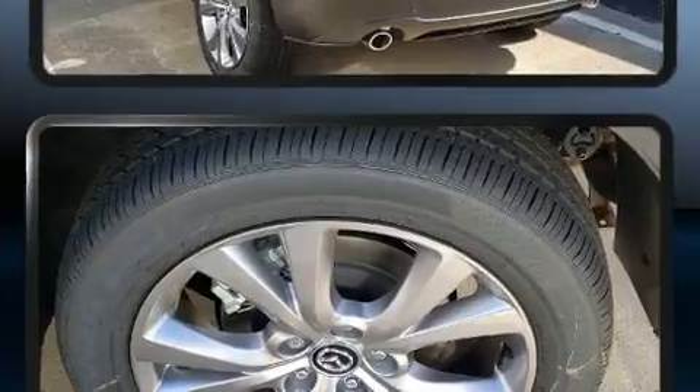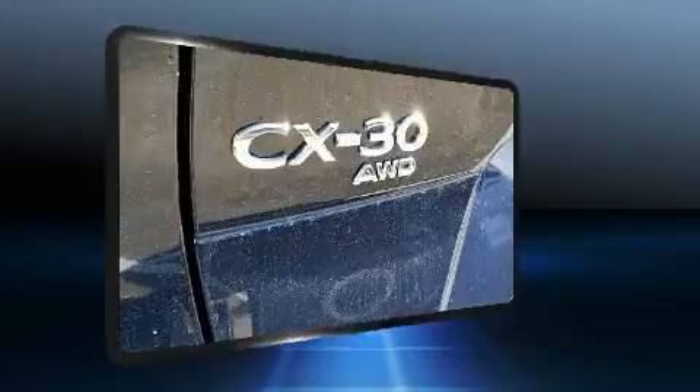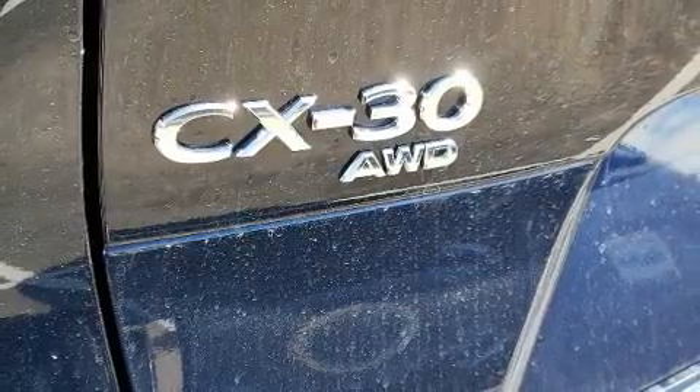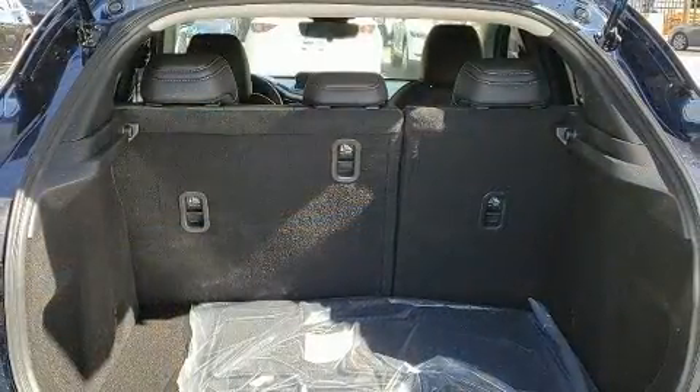Mazda prioritized practicality, efficiency, and style by including a trip computer, an outside temperature display, fully automatic headlights, remote keyless entry, and a split folding rear seat.